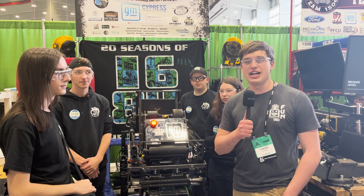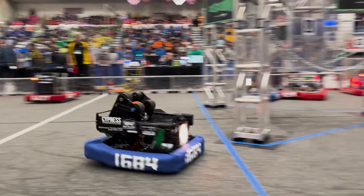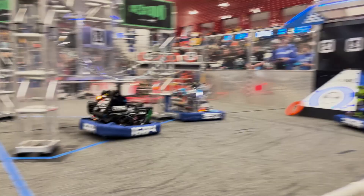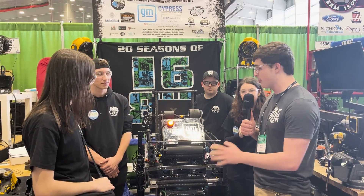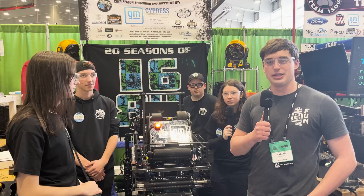Hey everyone, this is Carter with First Updates Now. Today I'm at the Michigan State Championship with Team 1684, the Chimeras. They have a beautifully packaged robot, a pivoting climber and shooter, an under-the-bumper intake, and so much more. Let's check it out on this episode of Behind the Bumpers.